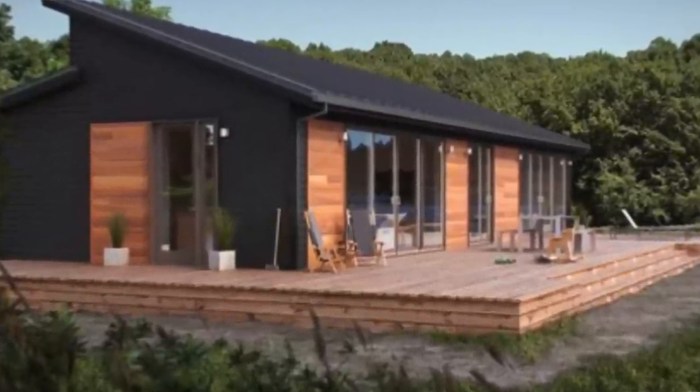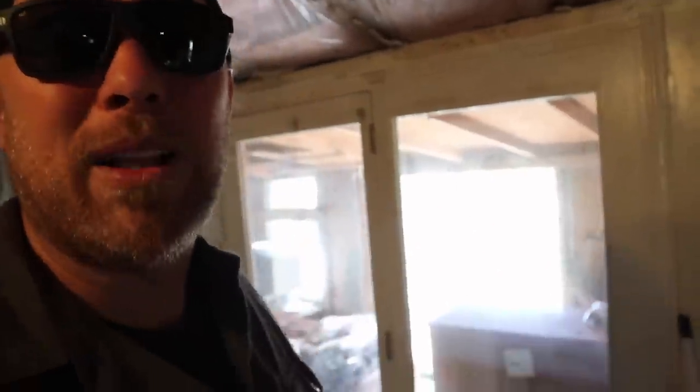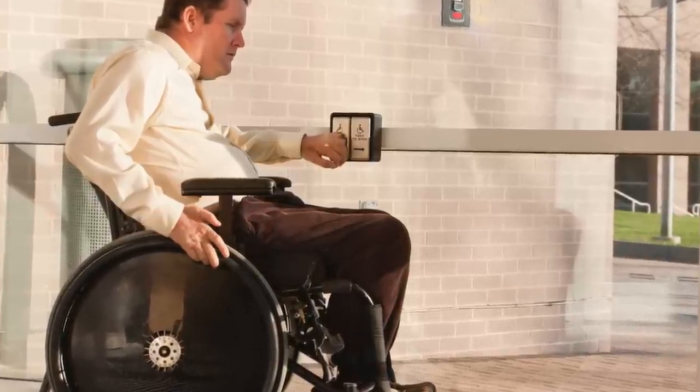That's all cedar we felled right here on this property and milled ourselves on our sawmill. We're going to do a tin and cedar siding — something like this for inspiration — I think that'll look really beautiful on this trailer. The deck's got to be rebuilt and resided. All of this is getting torn out, and we will have push-button doors so veterans that are disabled can get in and out on their own. They won't have to ask to be let onto that deck — they'll just tap a button and go out. I'm pretty excited about that.